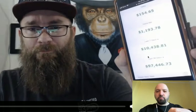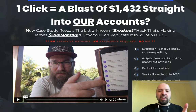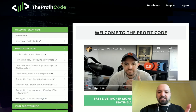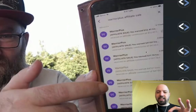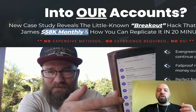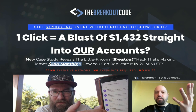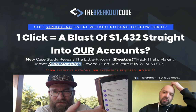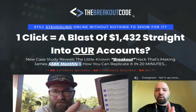You're also going to get your hands on the Breakout Code. The Breakout Code is going to show you how James was able to make $58,000 a month three months in a row - using no website, no paid ads, no emails, no video marketing. He didn't have to show his face, he didn't need to create a product. You're going to get the Breakout Code for free, including all of the upgrades.